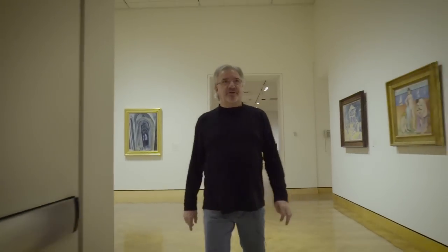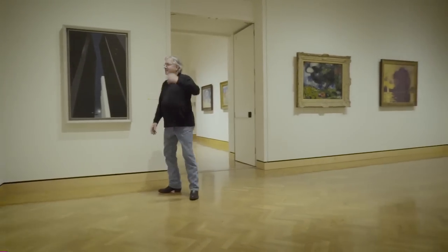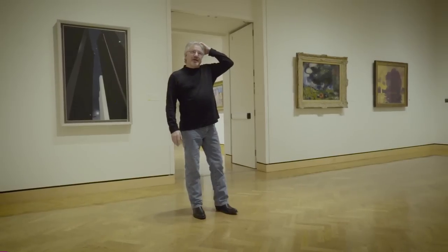I went to Wichita State on an art scholarship back in 1968 and wanted to be an avant-garde abstract expressionist, and worked very hard at it for years and it just wasn't really me. So at one point I went back to my roots.